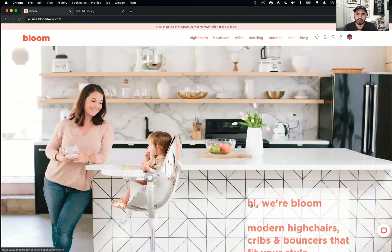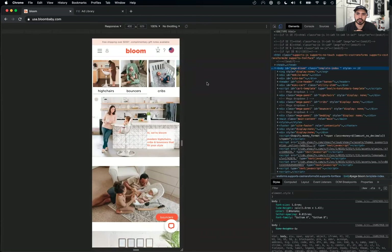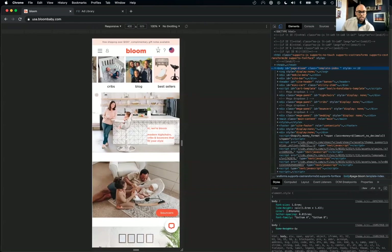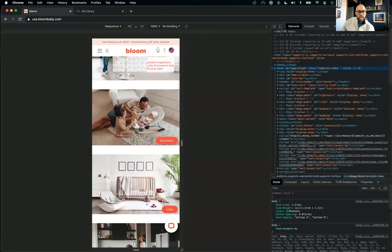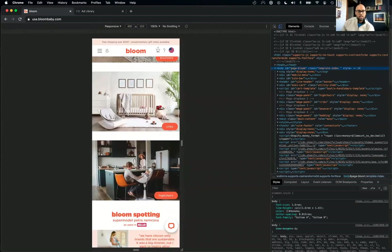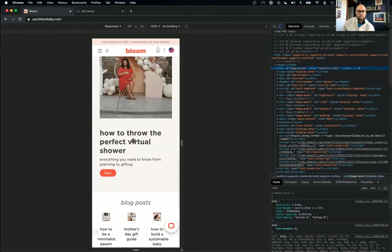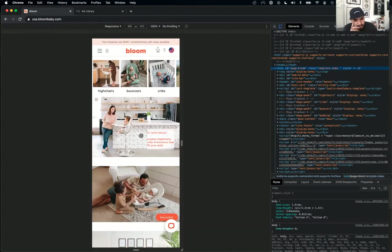Let's look at the mobile version. The products show up on top in the images — I love that. This is definitely mobile optimized. It actually looks better on mobile than desktop. The photo with call-to-action buttons on the bottom right in each section makes a lot more sense. I love the organization of bouncers, cribs, and high chairs. The rest just flows really well. Very mobile optimized.